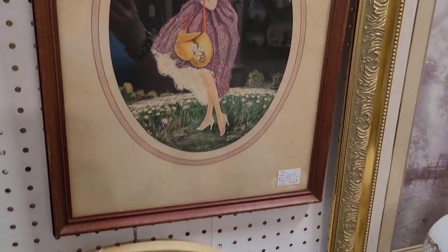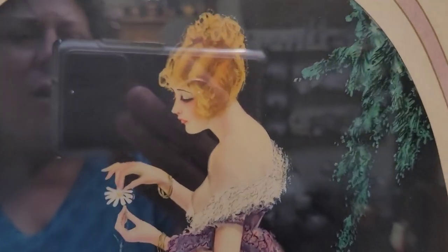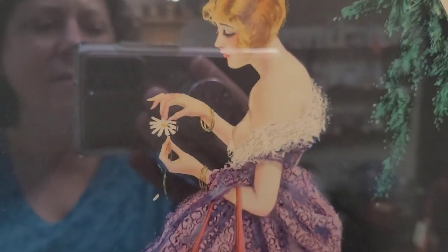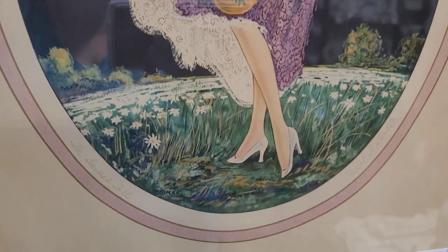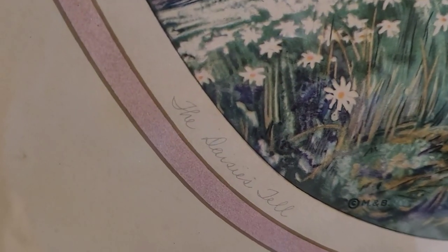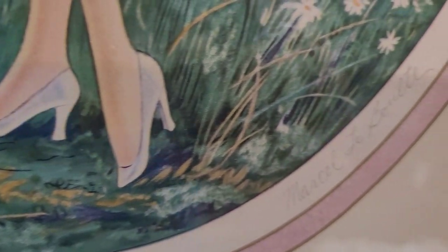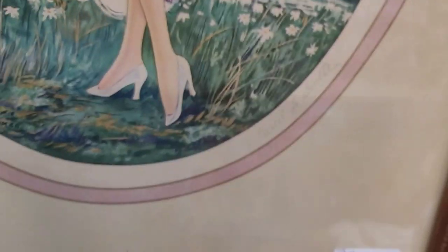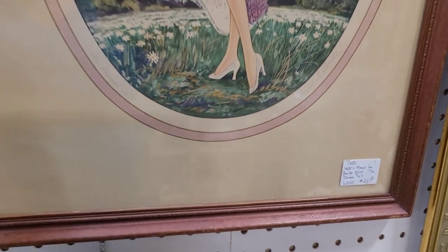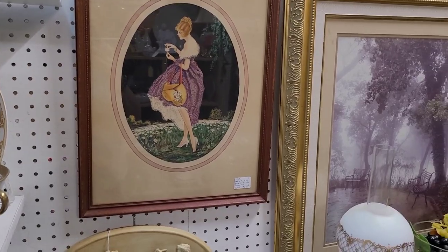Look at this — oh, she is gorgeous! Oh my gosh, I love her face. I love her colors. She's incredible. Oh, she is marked — can you guys see that? The Darce... oh, the daisies... Marcella. La Bout. Wow. I don't know, but that's amazing. $48 — I adore her. I just adore her.